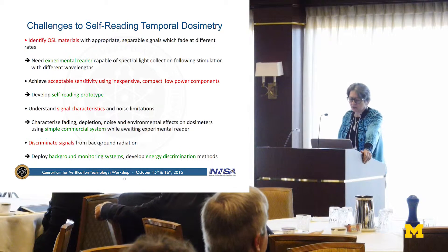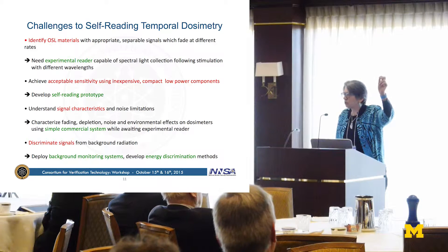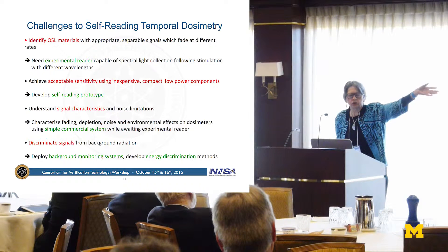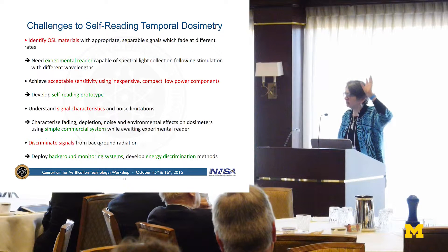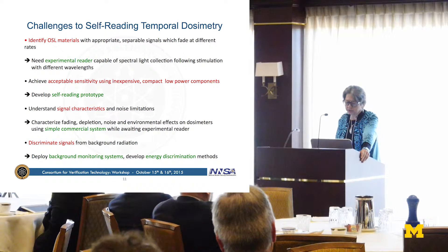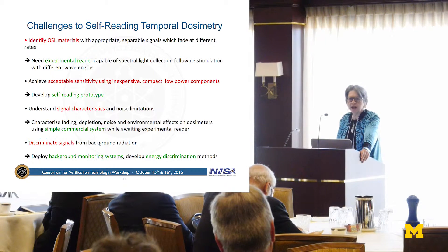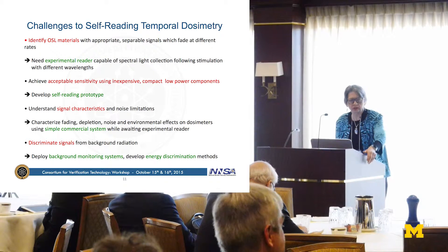We're developing a self-reading prototype. Third, when you stimulate optically-stimulated materials, you never completely clear the signal, so each time you stimulate to reuse the material you have to correct for the prior signal. That's a significant statistical complication since you're always subtracting a number which may be quite large. In order to begin characterizing things, we obtained a simple commercial system in use in the medical field to start characterizing materials used for personnel dosimetry. Finally, you need to understand the background radiation, since that will continuously be contributing to an integrating dosimeter.